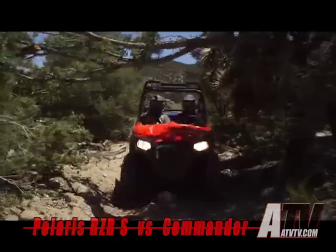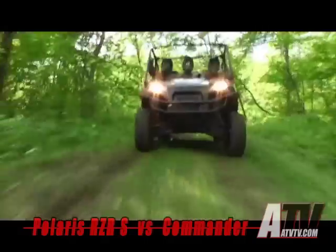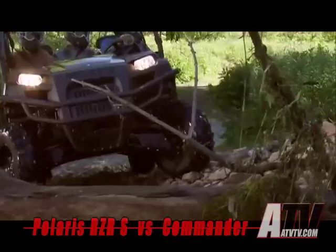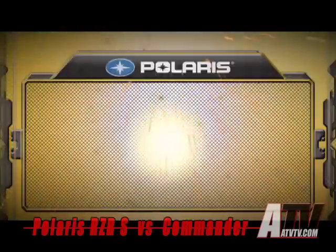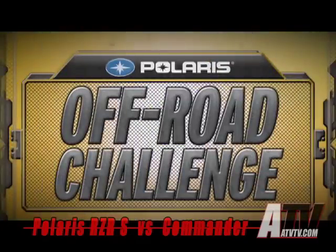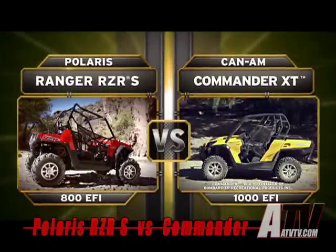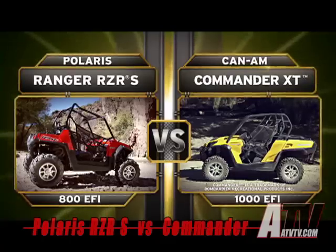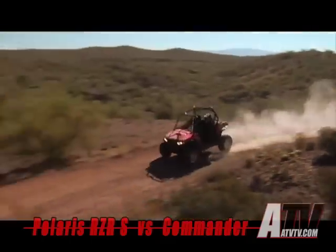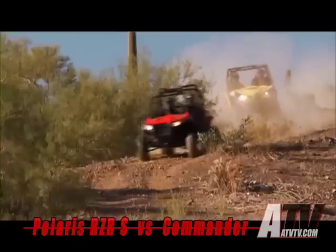When you're number one in the off-road, everyone wants a shot at the title. We say anytime, anyplace, and challenge all comers to a head-to-head battle for off-road bragging rights. Today's contest features the Polaris Ranger Razor S800 going up against the Can-Am Commander 1000 XT. It's a no-holds-barred battle to see which machine can deliver the ultimate combination of power, suspension, and agility.